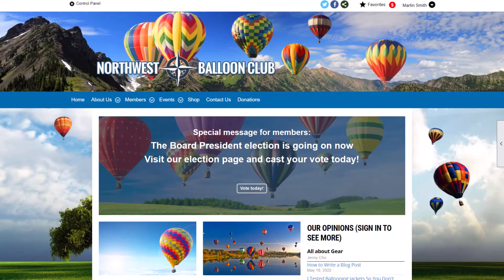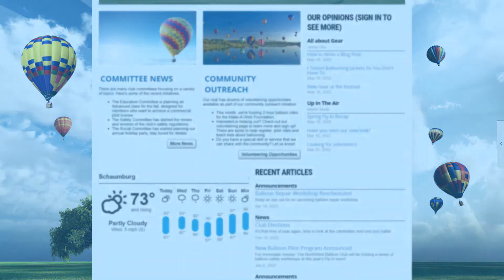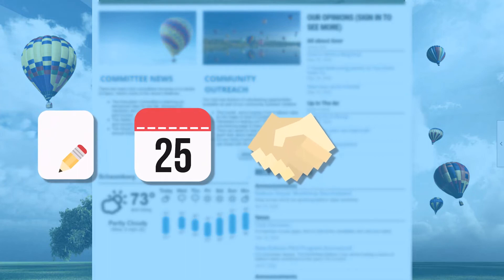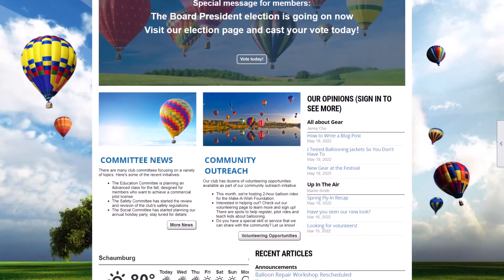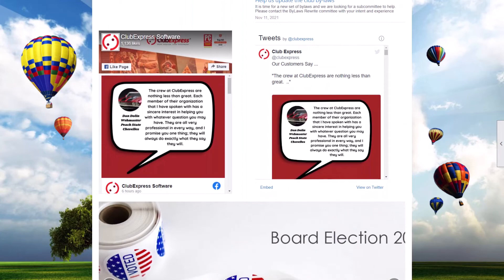You don't have to stop at sharing content just with members and non-members visiting your website. You can share blog posts, events, volunteering opportunities, news articles, and more to your organization's social media pages. You can also use our Facebook or Twitter widgets to share live feeds with your website visitors.